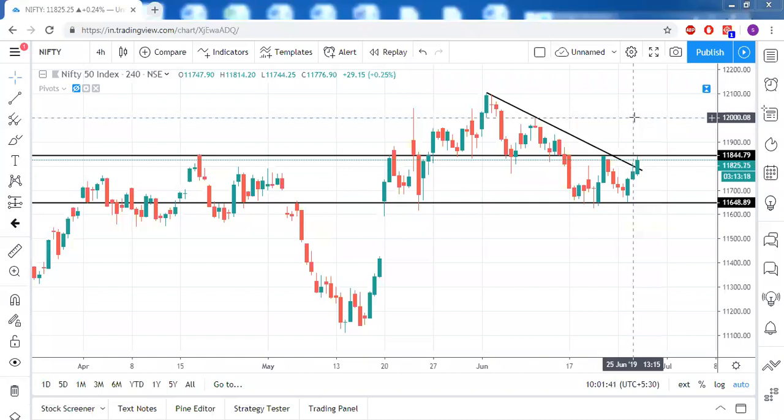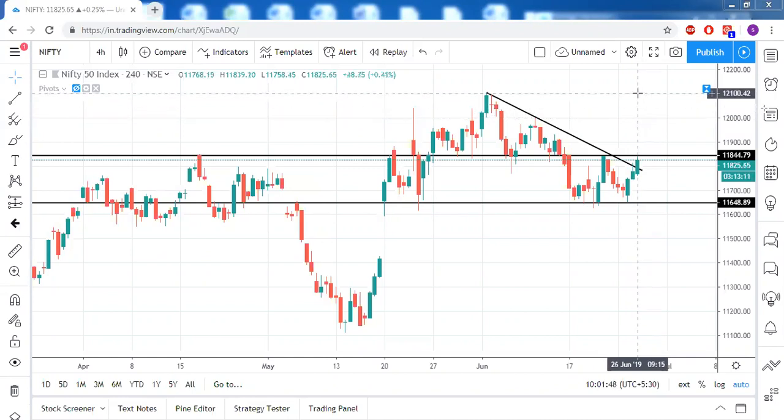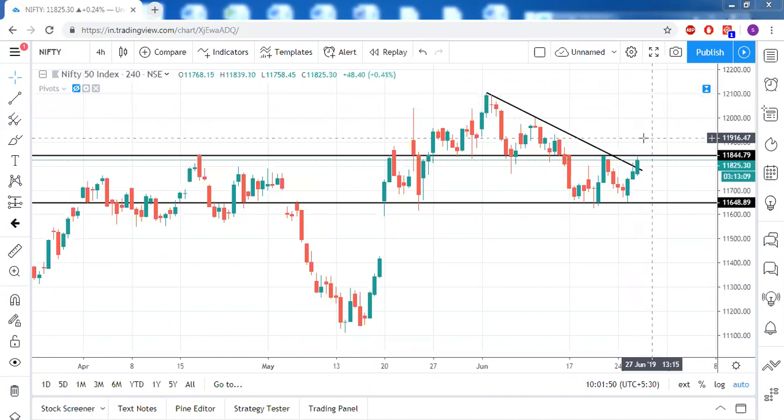That's around a 150-point move on the upside. And if it can sustain the 12000 level, 12100 can also be easily seen. So all we need on Nifty now is a close above 11850, specifically on the four-hour timeframe.